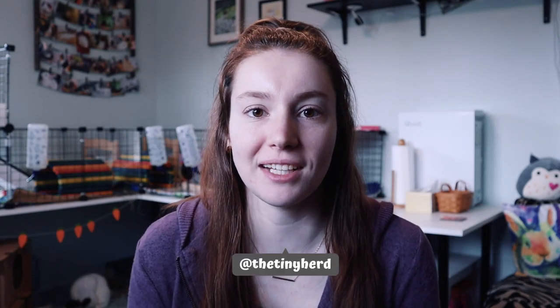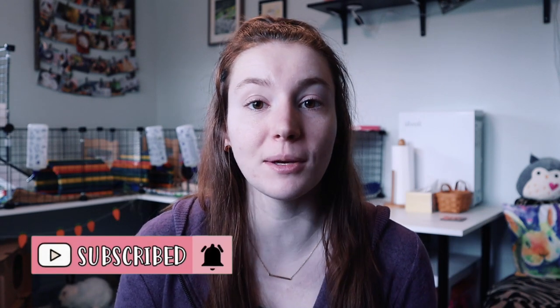Hey guys, it's Allison. Welcome back to the tiny herd where we talk about everyday pet care for guinea pigs, rabbits, and other small pets. Today's video is going to be a little bit different because thanks to you guys being awesome, we recently hit 1,000 subscribers and my channel is now fully monetized. So in today's video, I'm going to be sharing my top five tips for starting and growing a pet YouTube channel so that you can grow from zero to 1,000 subscribers with your pet channel as well.